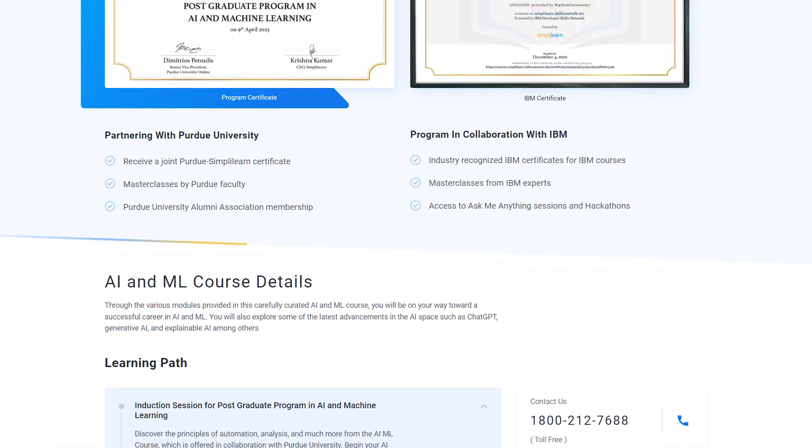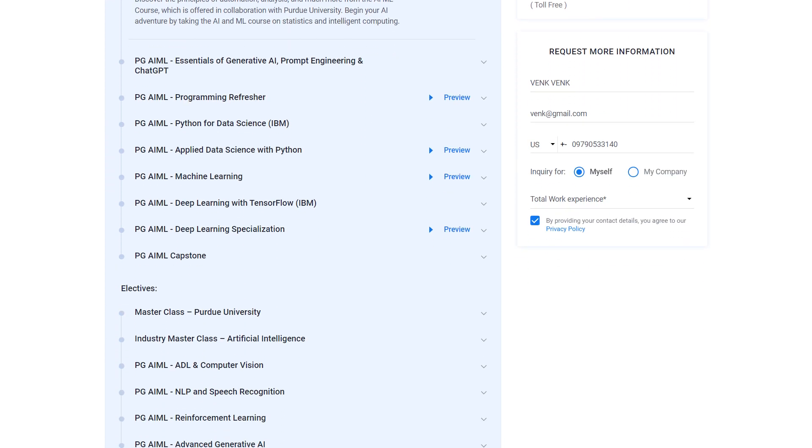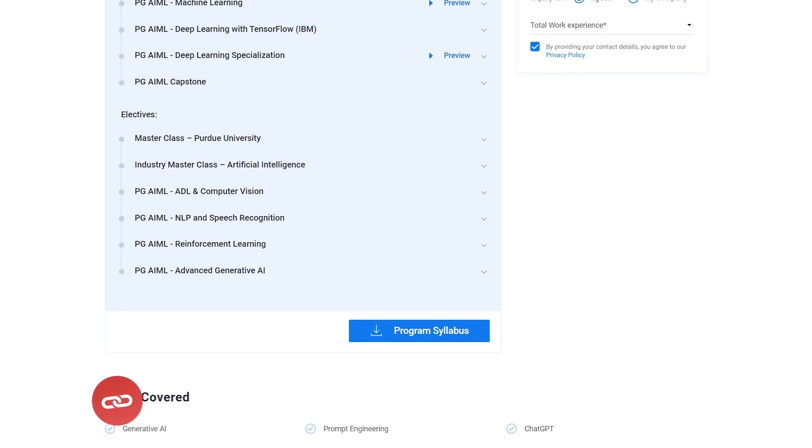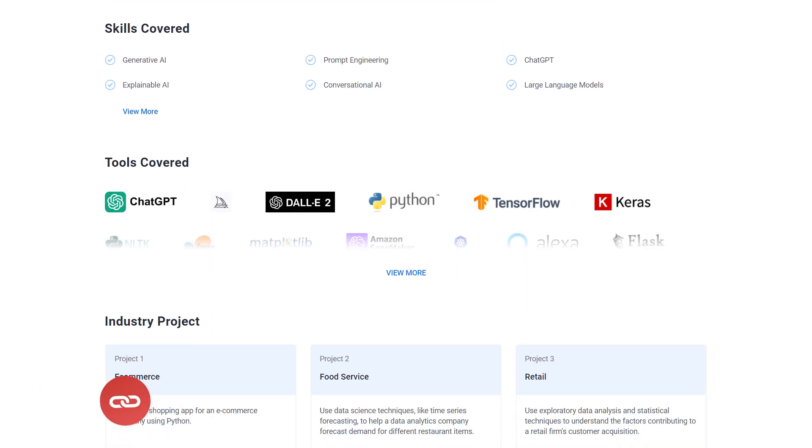The program also covers machine learning algorithms, supervised and unsupervised learning, model training and optimization, and much more. So what are you waiting for? Hurry up and enroll now. You can find the course link in the description box and pinned comment. So let's get started.